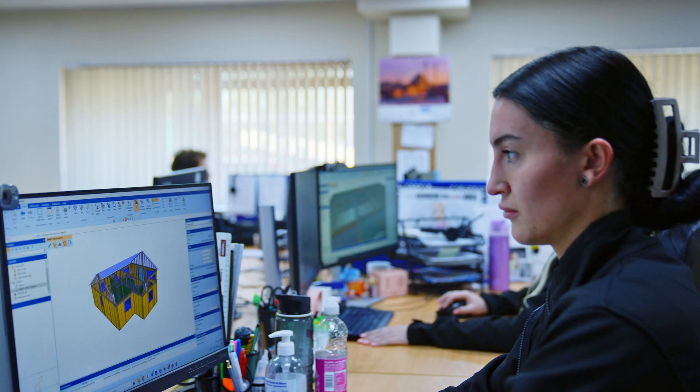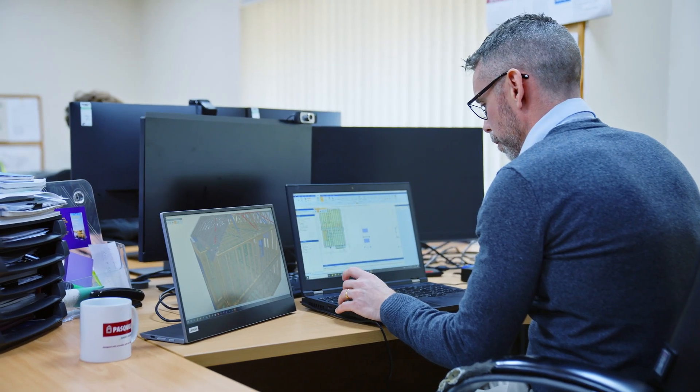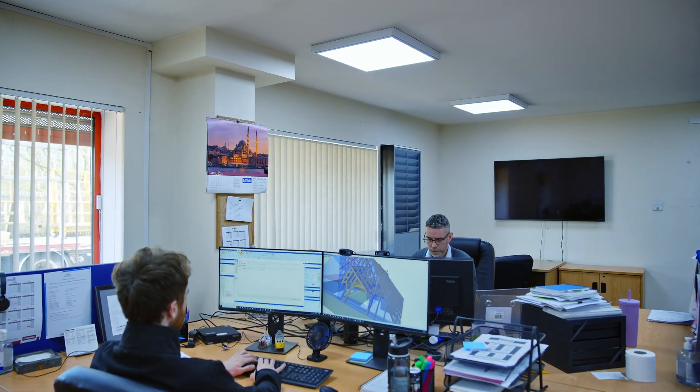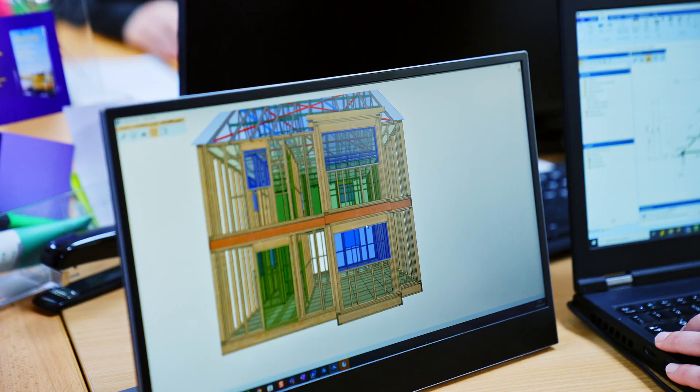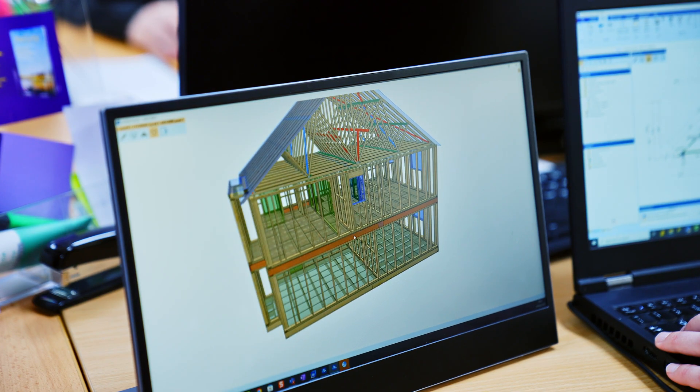We've gone on the journey from roof trusses through to metal web joists being installed into the software, and now we've moved on to the wall panels. We can move work around and use our design team a lot better. Instead of having them focused on one, we can start to develop whole house designers through the software.